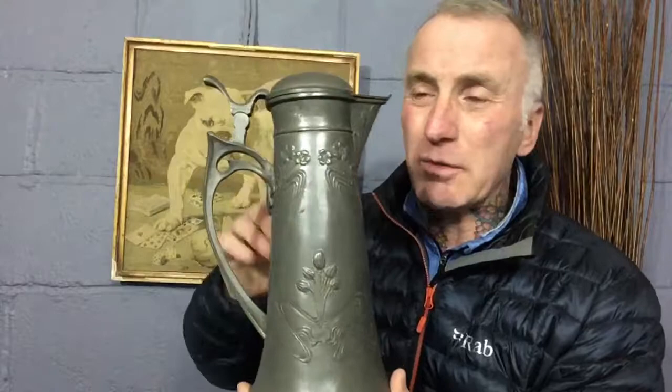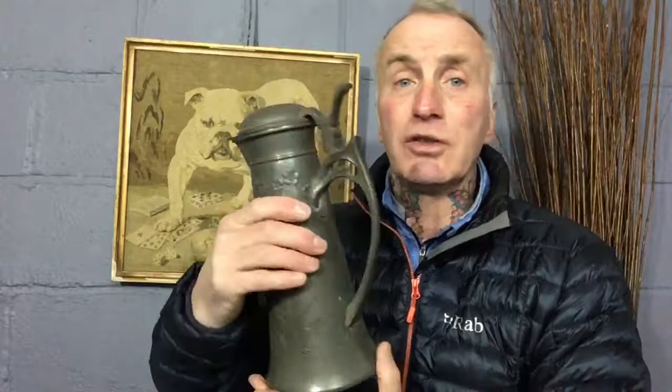First one we picked up was an Art Nouveau jug. Beautiful patina — and I'll keep on about it but it is important — look at the stylized decoration on that jug. It's an absolute beauty. Fabulously shaped handle. No maker's mark but true to its period. Absolutely lovely.